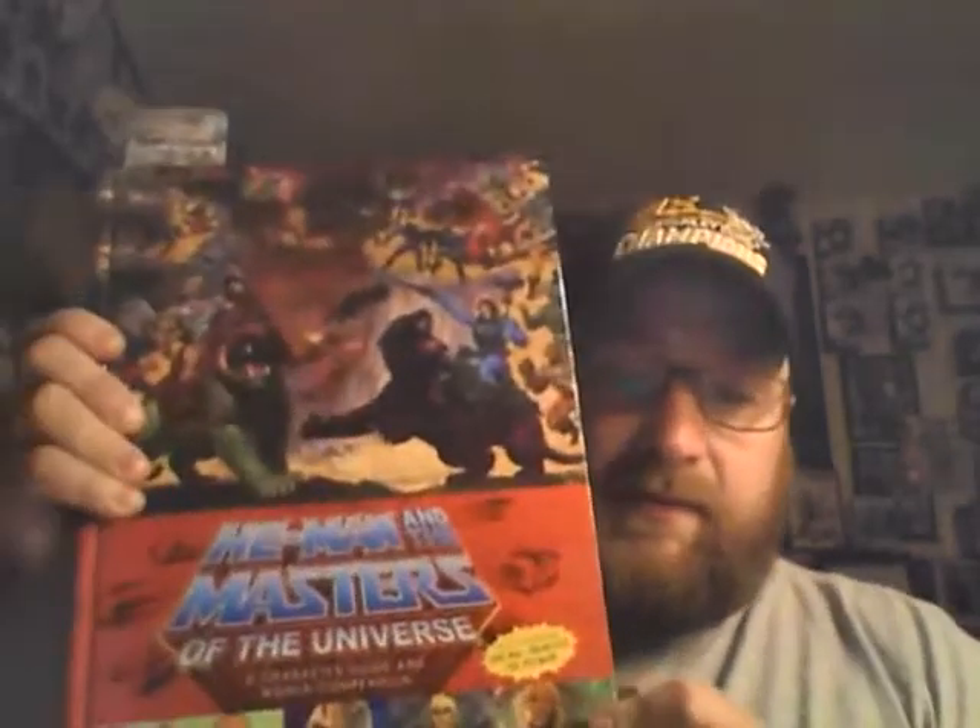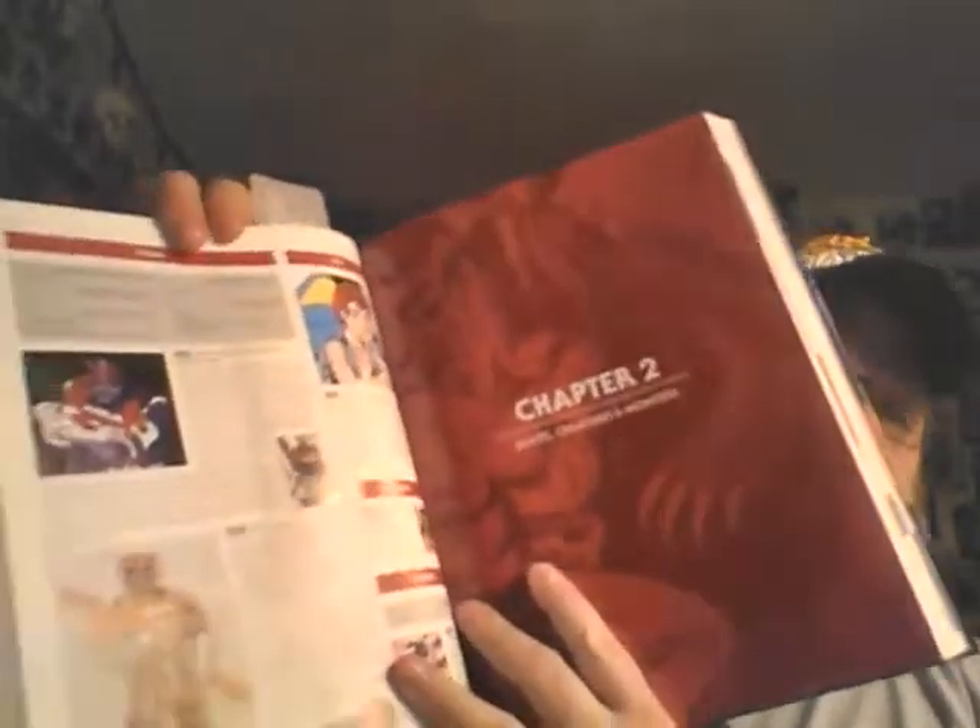Before I do that, I did pick up something yesterday — the He-Man and the Masters of the Universe character guide. Beautiful book right here, real thick. This is basically an encyclopedia of all the Masters of the Universe characters that have appeared in the comic books, the cartoons, all that cool stuff. It's got monsters, pictures of the old action figures. Really cool book. Paid a little bit of money for this but I'm happy to have it — good bathroom reading material, if you know what I mean.